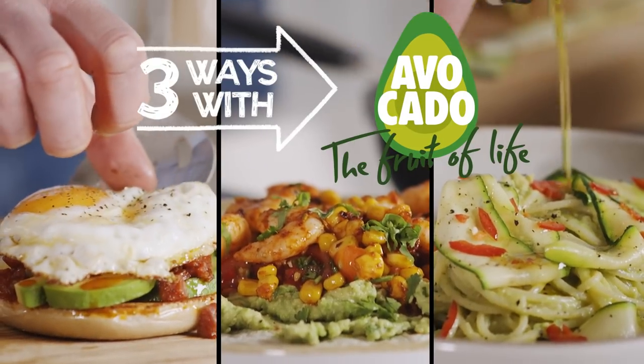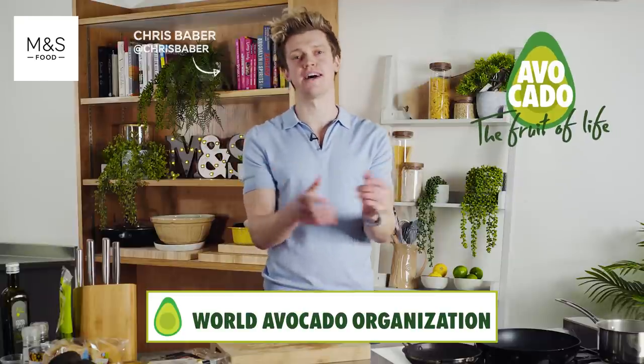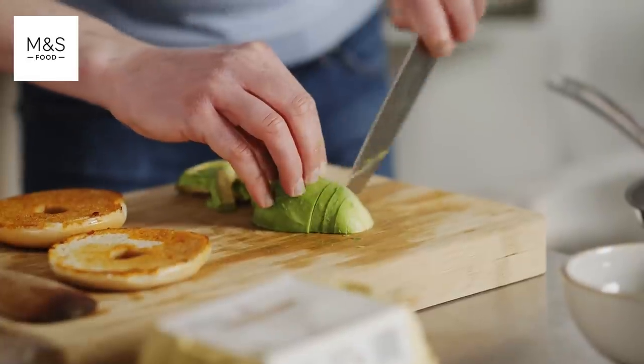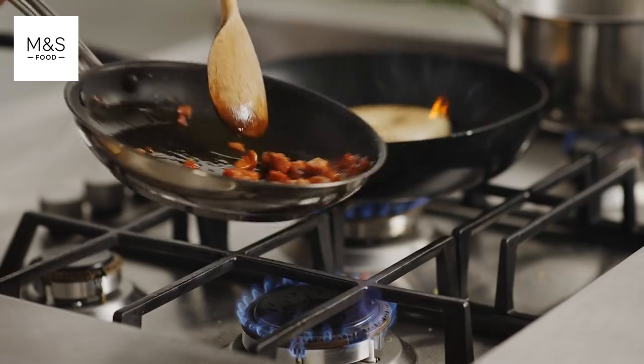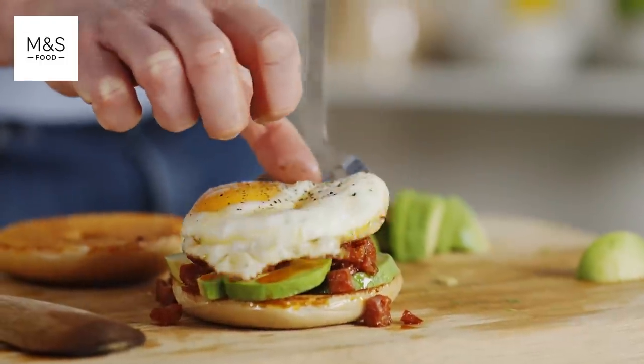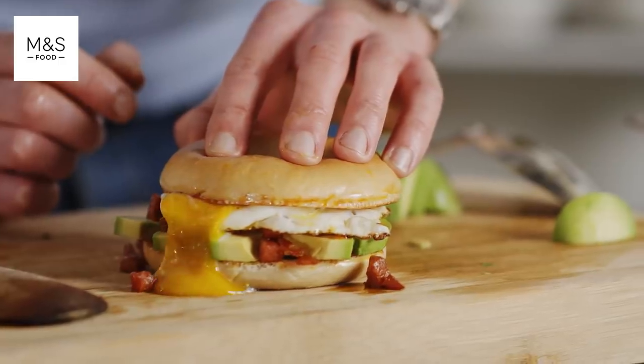Here are my three delicious ways with avocado in partnership with the World Avocado Organization. For breakfast, they are perfect sliced in this oozy egg and chorizo bagel. We top it with that golden chorizo, then on with that perfectly fried egg — and we've just got to burst that yolk.